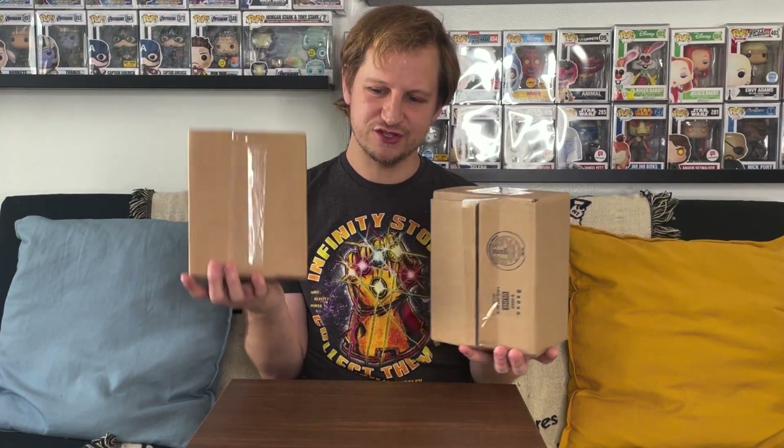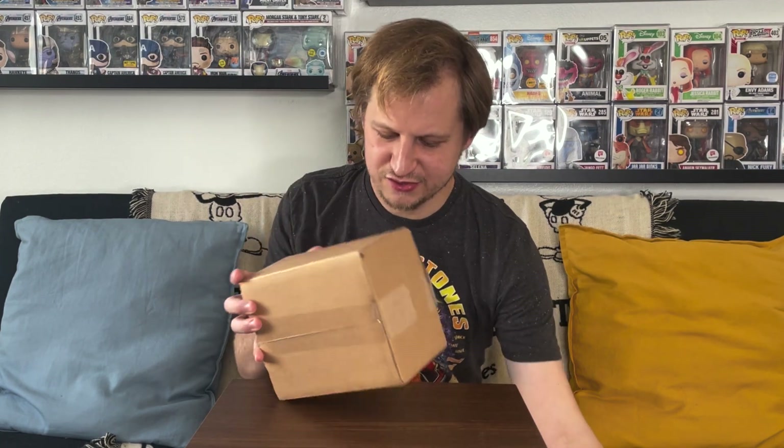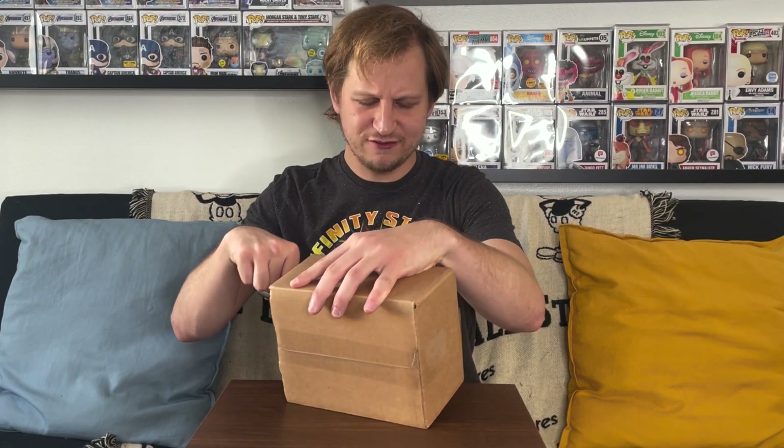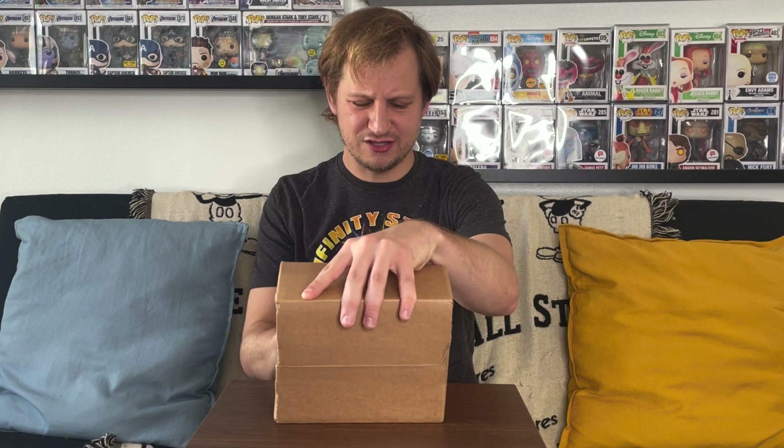Let's see which box I should open first. This one feels a little heavier, so I'll go with this one. Like I said, it was $20 each and then normally five or six dollars for shipping, which isn't too bad. As long as you're getting a pop worth around $25–$26, you're coming out ahead. It looks like it is wrapped in bubble wrap, so let me go ahead and take that out.